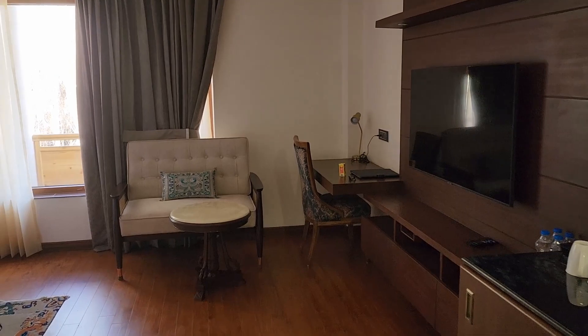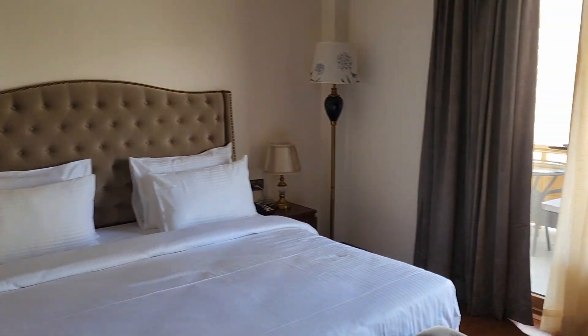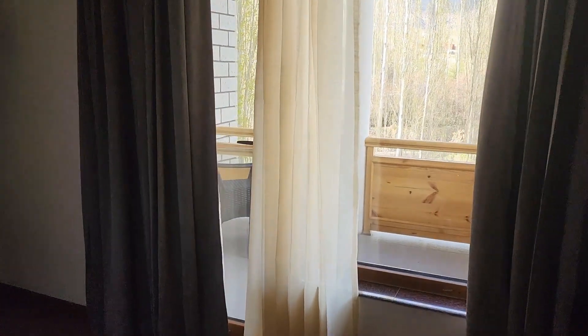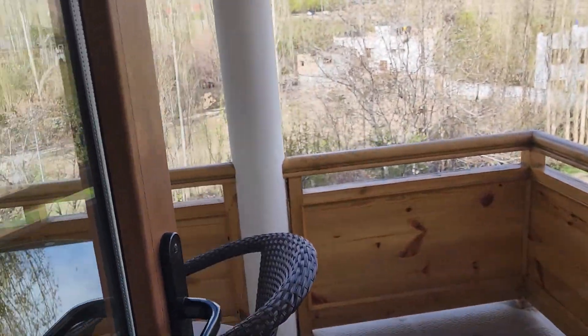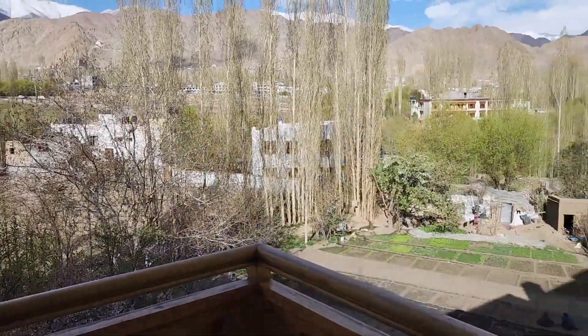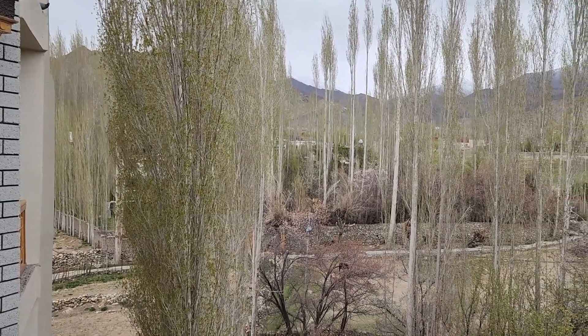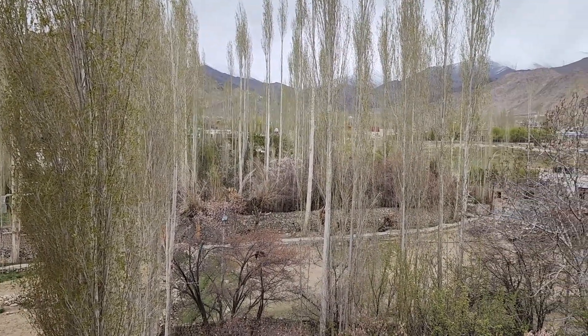We were staying in a newly opened hotel called Gyalpo Residency. We stayed in the hotel for most of the day as we needed to acclimatize to the high altitude and the low oxygen in the air. The hotel balcony provided a splendid view of the nearby location, from where we could see blossoming trees and local farms.